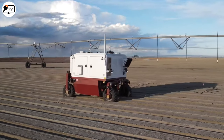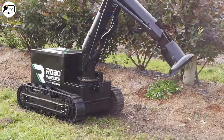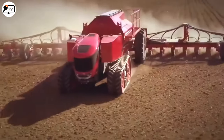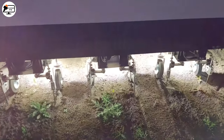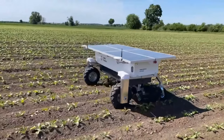And there you have it, my friends, a glimpse into the fantastic world of advanced agricultural machines. From autonomous tractors to weed-killing robots, these innovations are changing the way we farm, making it more efficient, sustainable, and promising for the future. If you enjoyed this video, give it a thumbs up and subscribe to our channel for more exciting content. Until next time, happy farming and take care.